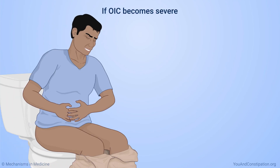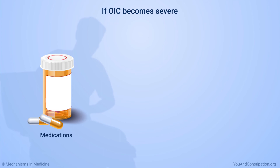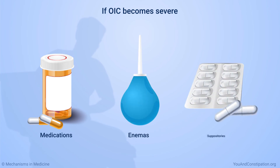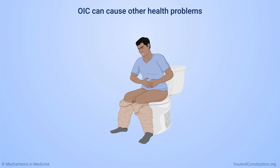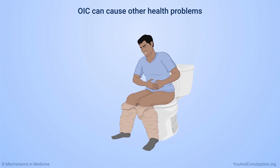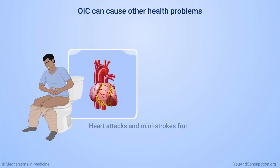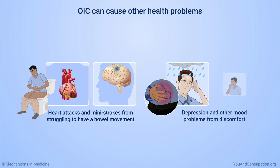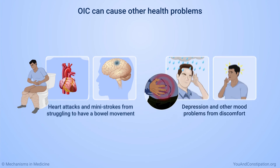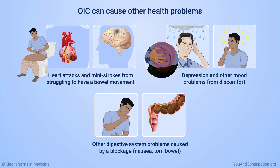If constipation becomes severe, your physician may prescribe medications, such as pills, enemas, or suppositories, to relieve it. Having OIC can lead to other health problems, especially in older adults. Problems may include heart attacks and mini-strokes from struggling to have a bowel movement, depression and other mood problems from discomfort, and other digestive system problems ranging from nausea to a tear in the digestive system caused by a blockage.